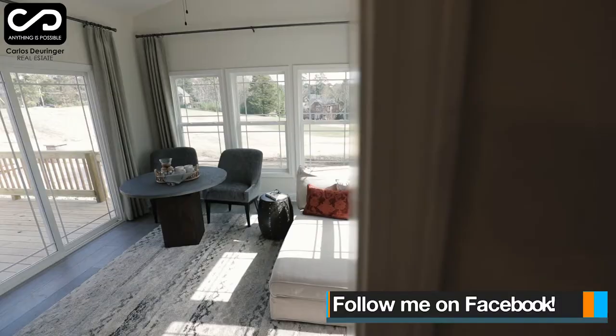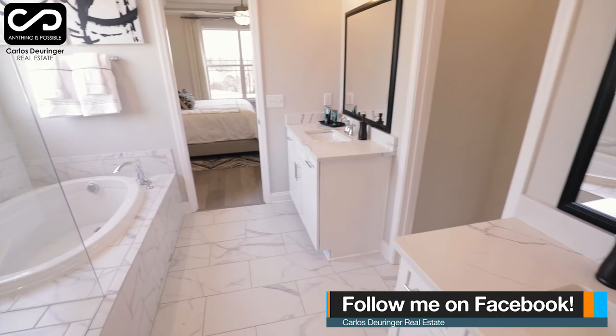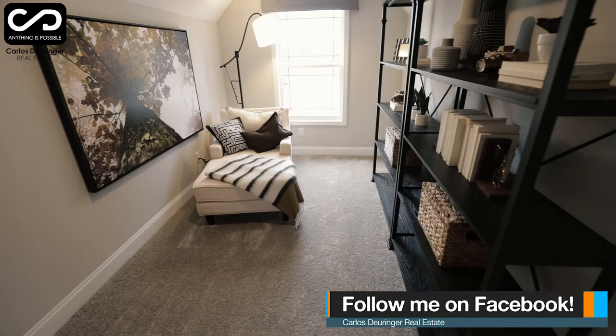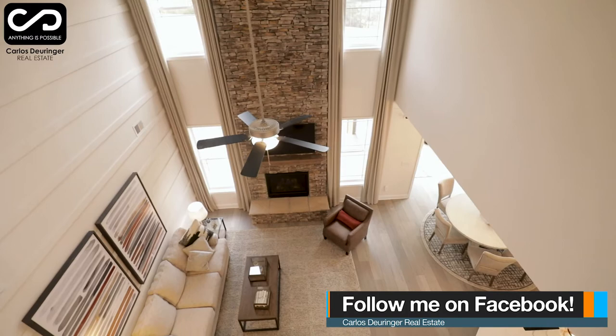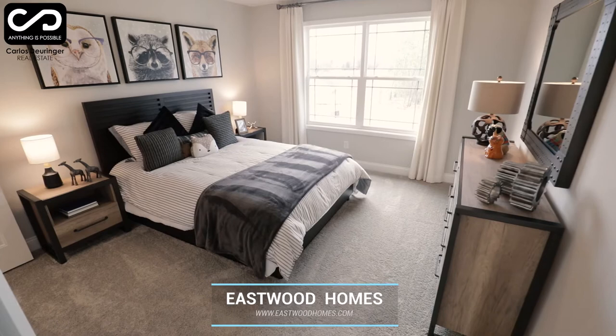This floor plan in particular is called the McDowell and is a four bedroom, three and a half bathroom home loaded with features like beautiful backsplash, high ceilings, oversized stone fireplace, ample living areas, accent walls, big bedrooms, and a fire pit overlooking the golf course. Make sure to visit the Eastwood Homes website for detailed information.